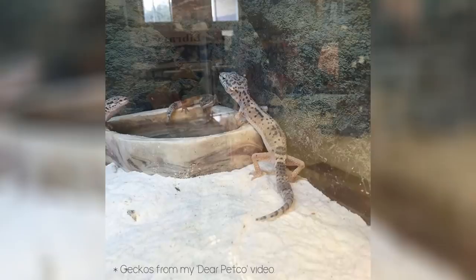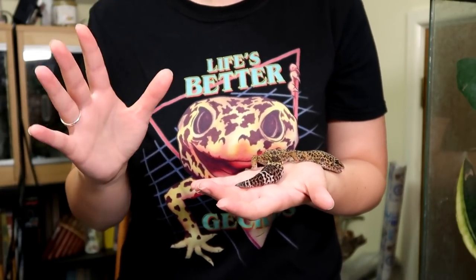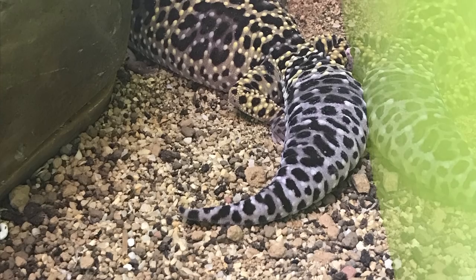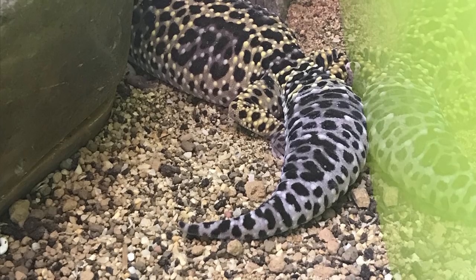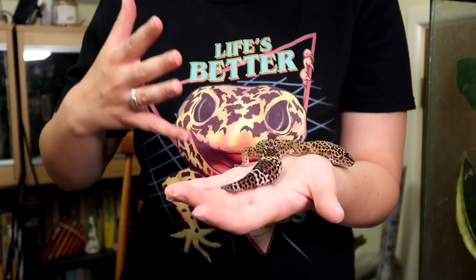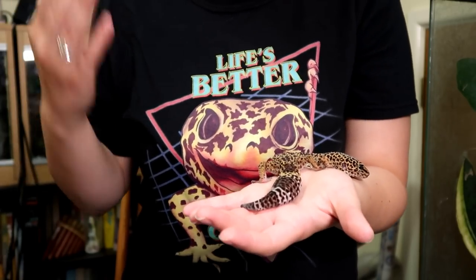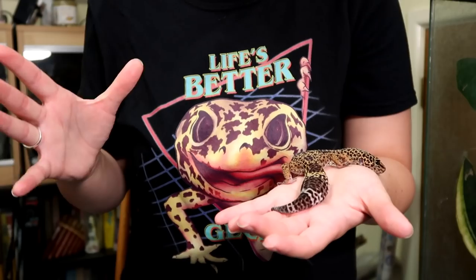Sometimes if you look at the tail and the scales look like they're pointing backwards, that can tell you they're on the skinny side. On the other end, there's a photo of a gecko from a shop that was grossly overweight – fed bowls of wax worms, with a tail that looked about to burst. In shops, watch out what they feed the geckos, because oftentimes they'll feed them wax worms so they appear healthy and plump, but internally it's not that great.